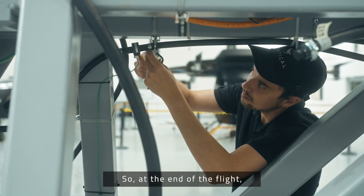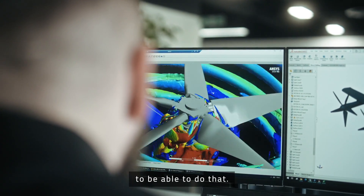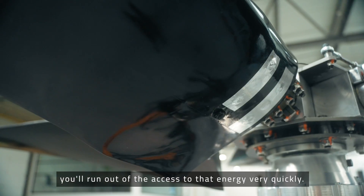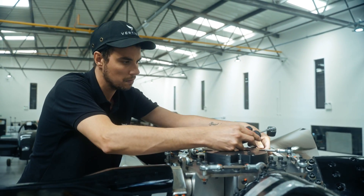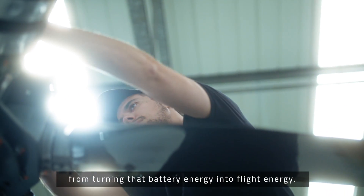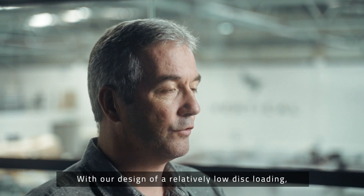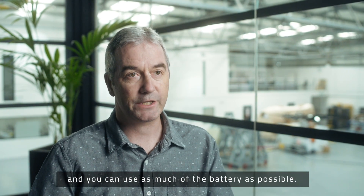At the end of the flight, you need to be able to maneuver, you need to be able to hover, and you need plenty of voltage and power to be able to do that. If your rotor design is such that you have a high power demand, you run out of access to that energy very quickly. You want to design the rotor to be very efficient at turning that battery energy into flight energy. With our design of a relatively low disk loading, you have plenty of power left at the end of the flight and you can use as much of the battery as possible.